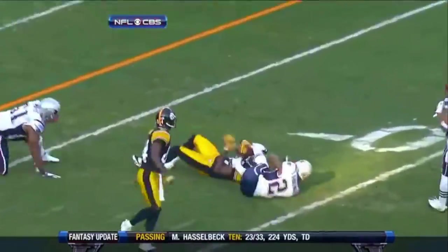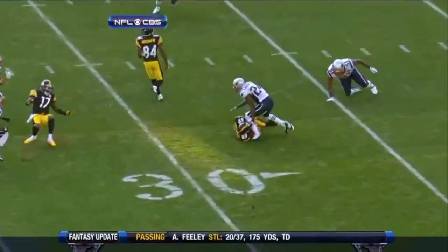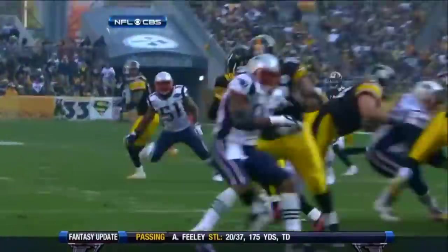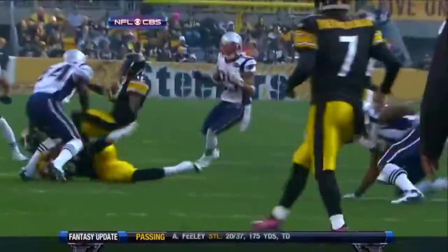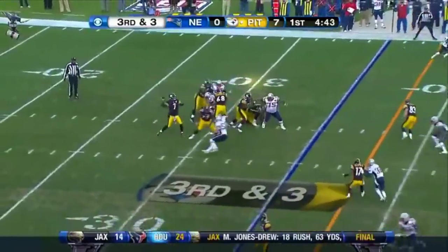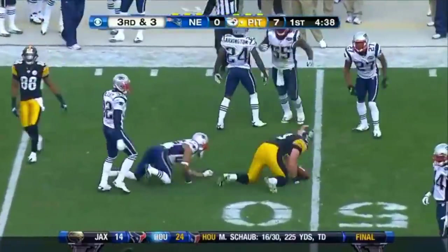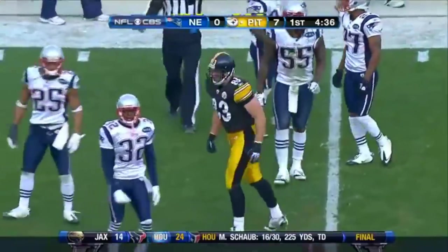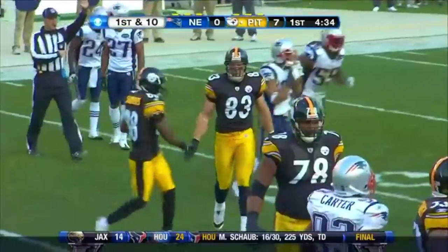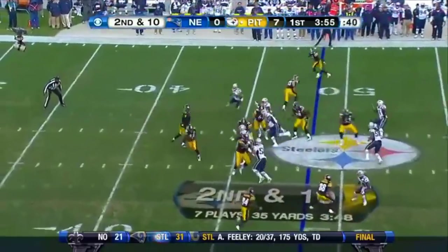What a nice insurance policy for the Steelers to have Jericho Cotchery. Hines Ward playing in place of him. Mike Tomlin — what did he say? Just a pro, great in the locker room, knows what to do on the field. And don't forget, the guy's got some talent too. Here's a third down play — it's Miller again. New England just hasn't found an answer for how to defend Miller. 13 yards and another first down.